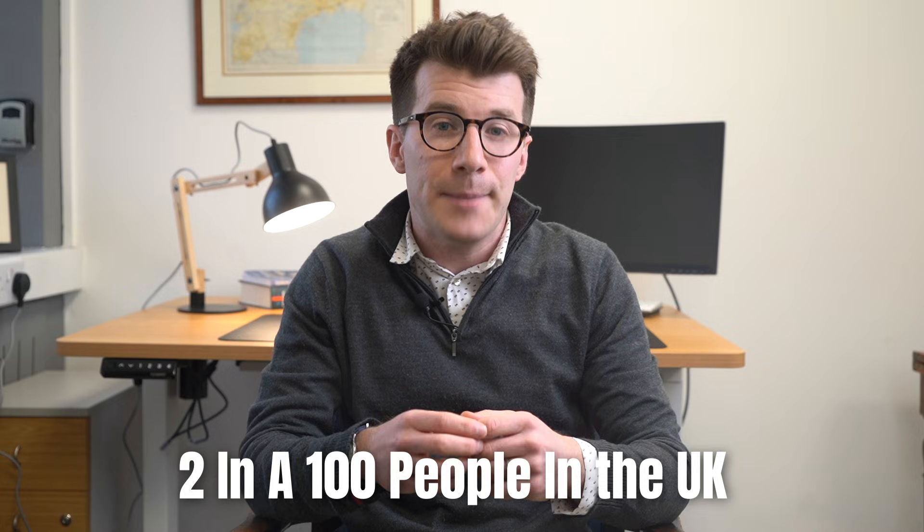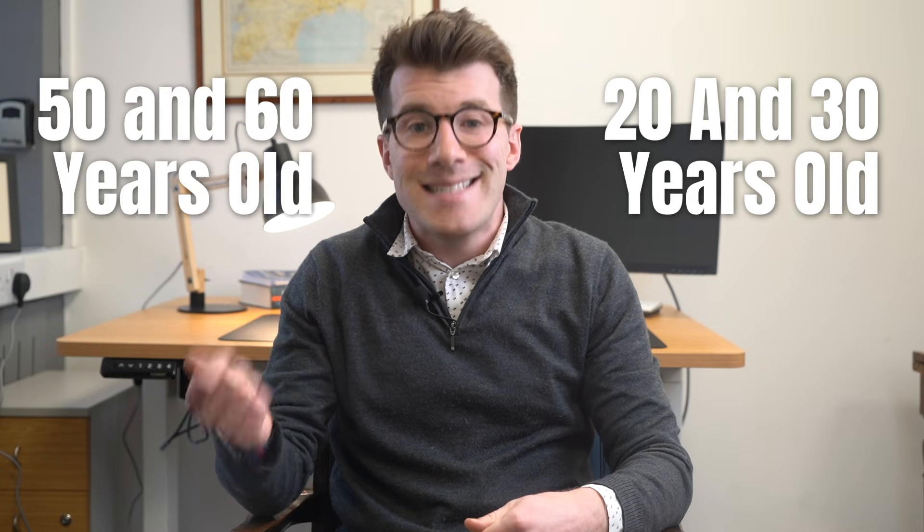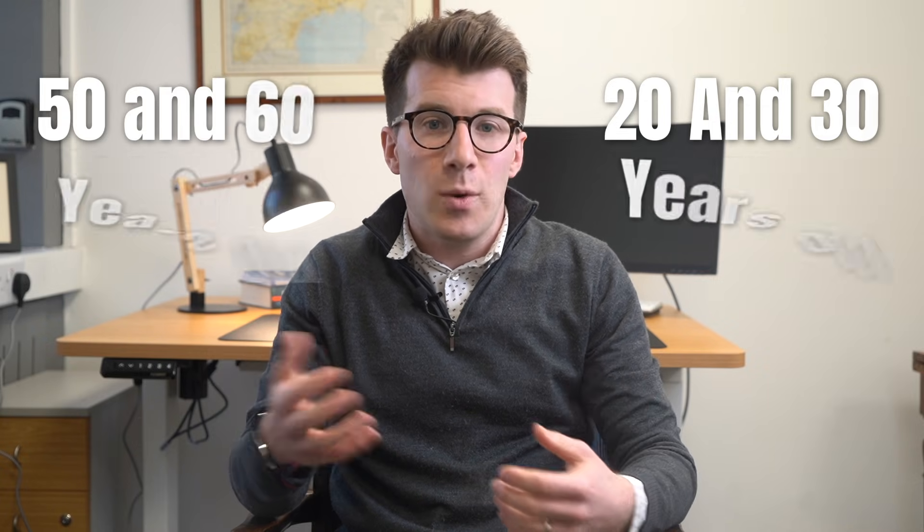In terms of how common it is, psoriasis affects around 2 in 100 people in the UK, and it can start at any age, but it most often develops in adults between 20 and 30 years old, and then again between 50 and 60 years old, and it can affect men and women equally.